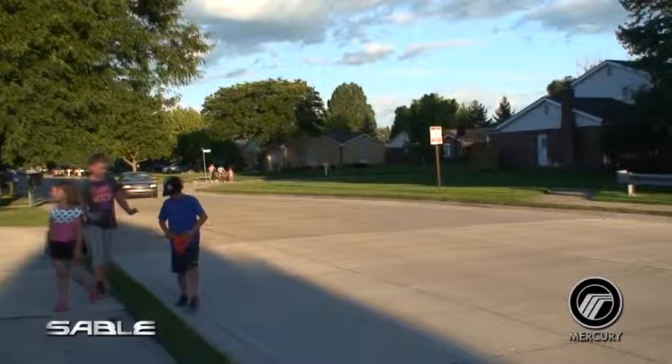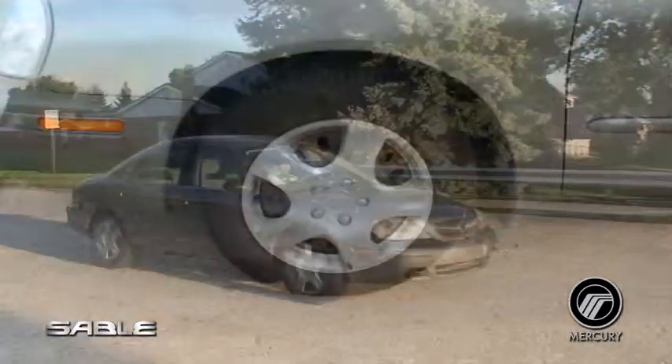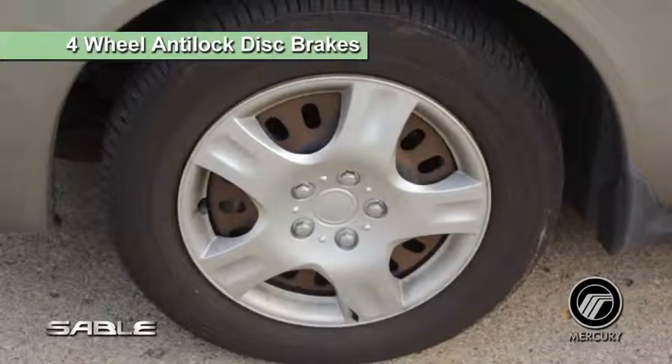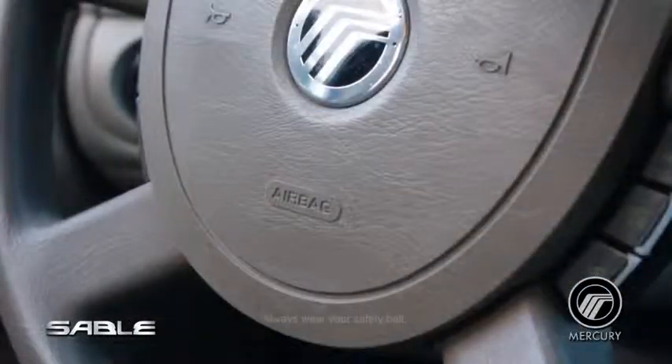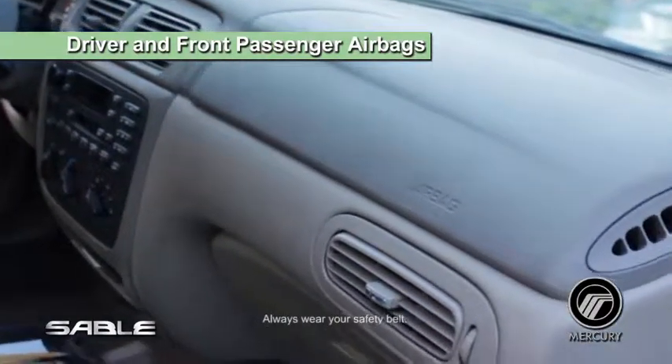The 2004 Sable is engineered with the safety and protection of all passengers in mind. The four-wheel anti-lock disc brakes cut down on stopping time, which can be a critical factor in the case of an emergency. Inside, driver and front passenger airbags provide added safety to the occupants.